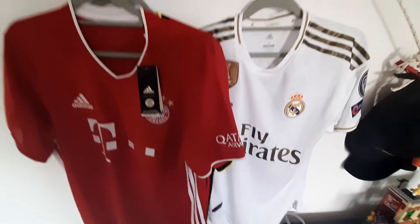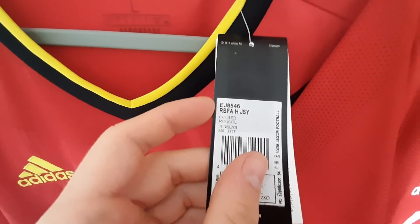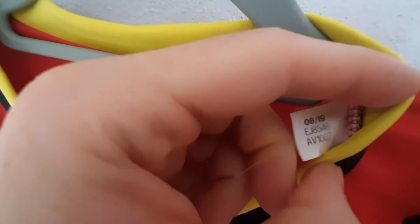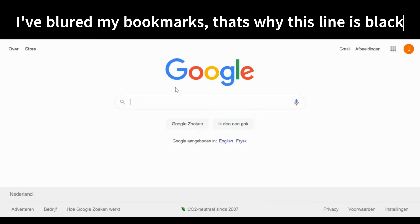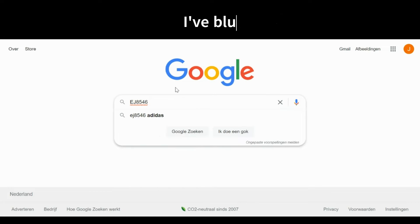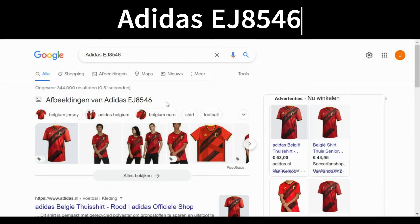You might wonder why a fake shirt still has a product code — let me show you. I'll use my laptop for that. Also, I'll show the Belgium shirt's product code, which is EJ8546 — the same code right here — just to prove the theory. So here I am on Google, and I'll Google image search the product codes.